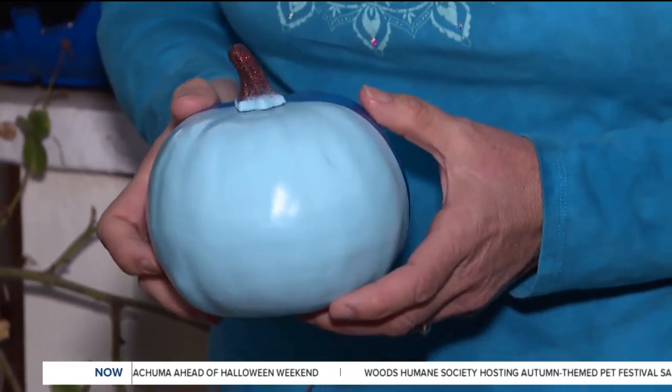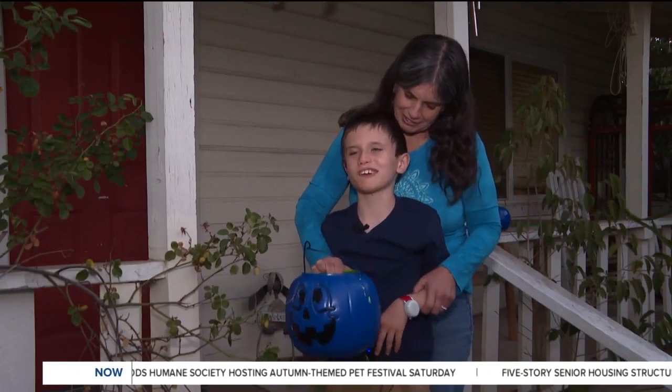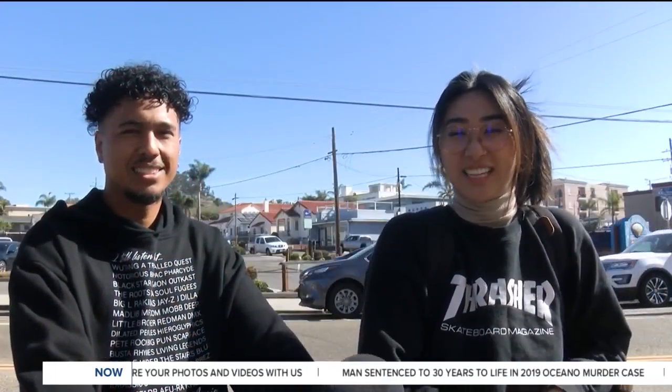So people will see the blue pumpkins and recognize that some children, including her son Quinn, may behave differently. What we do is we have a blue pumpkin and this is the one that my son will carry around — it's basically letting people know he is autistic and has special needs. I think it brings awareness to kids who have autism and it's a special thing you get to do for them.